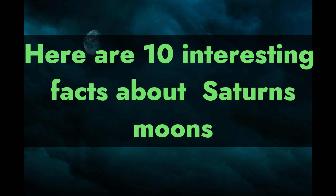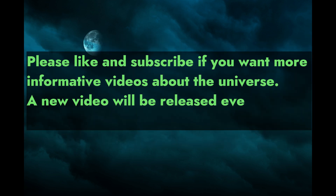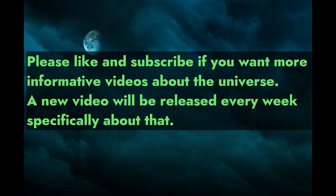Here are 10 interesting facts about Saturn's moons. Please like and subscribe if you want more informative videos about the universe. A new video will be released every week.